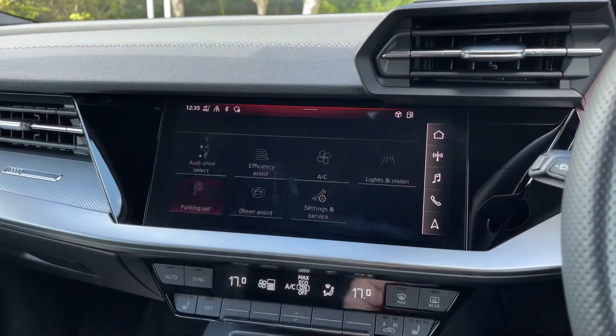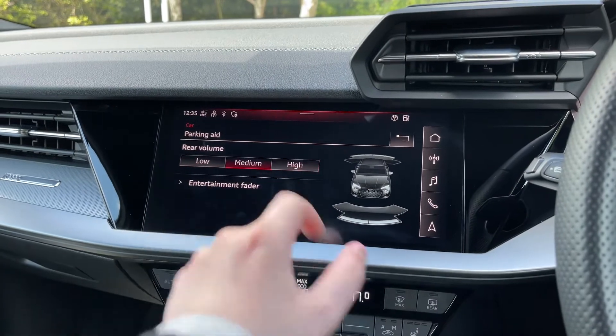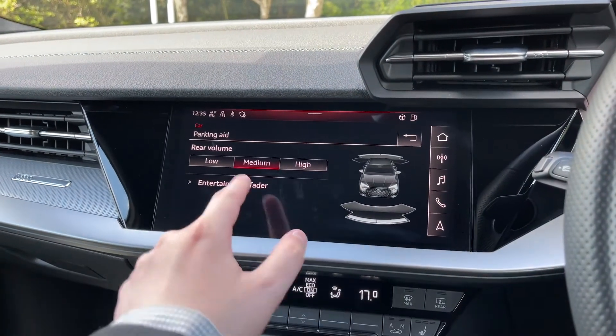Also in the car's menu, we can change the volume for the car's rear parking sensors and also how it interrupts the entertainment.